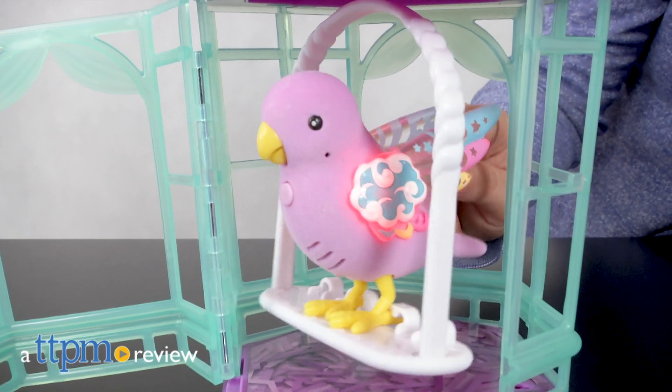This bird really does sing and swing. Hi, I'm Emerson with TTPM and this is Little Live Pets Light Up Songbird by Moose Toys.